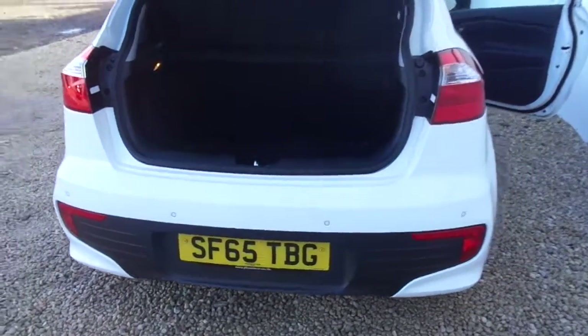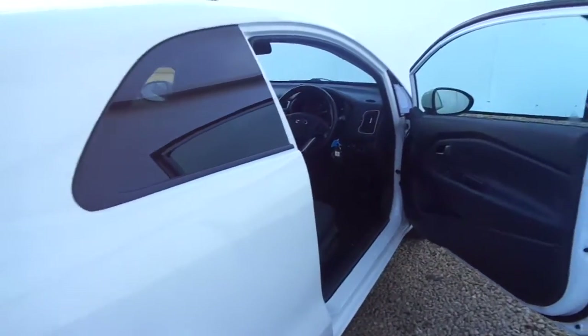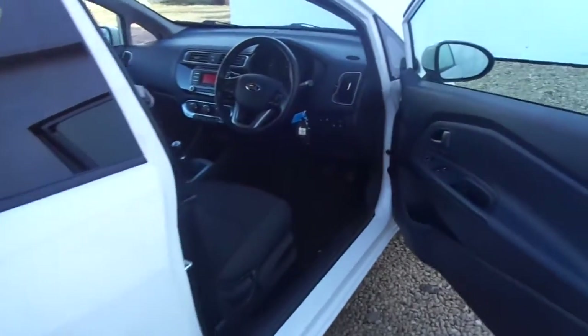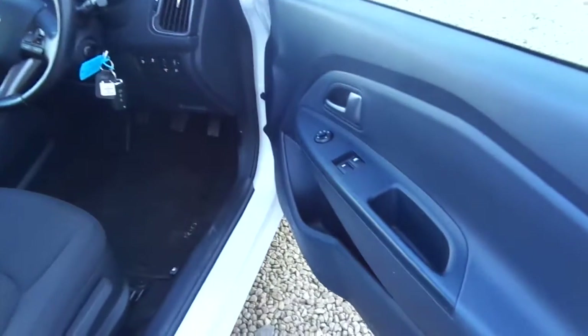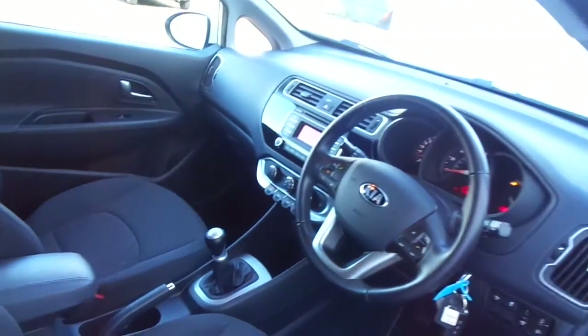As you can see, the reversing sensors are on the back. The Vezel has a good-sized boot. This car has only done 11,500 miles since it was registered in 2015.